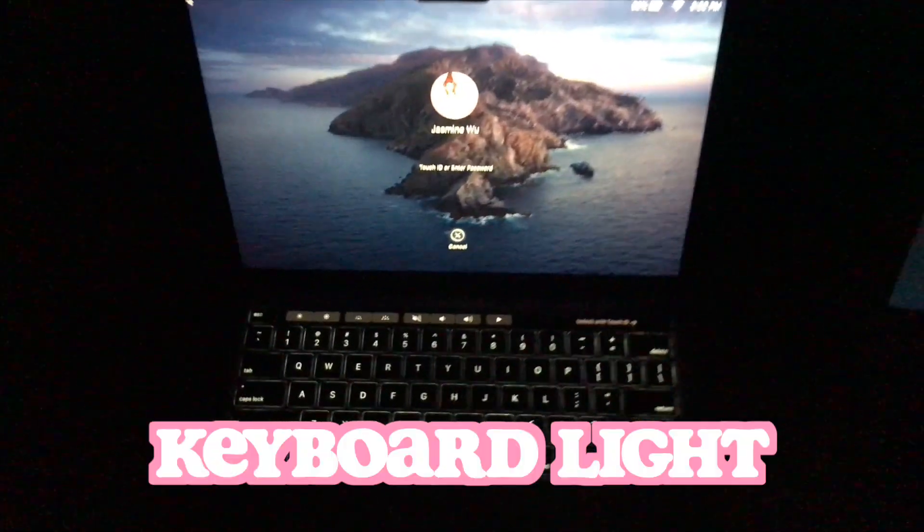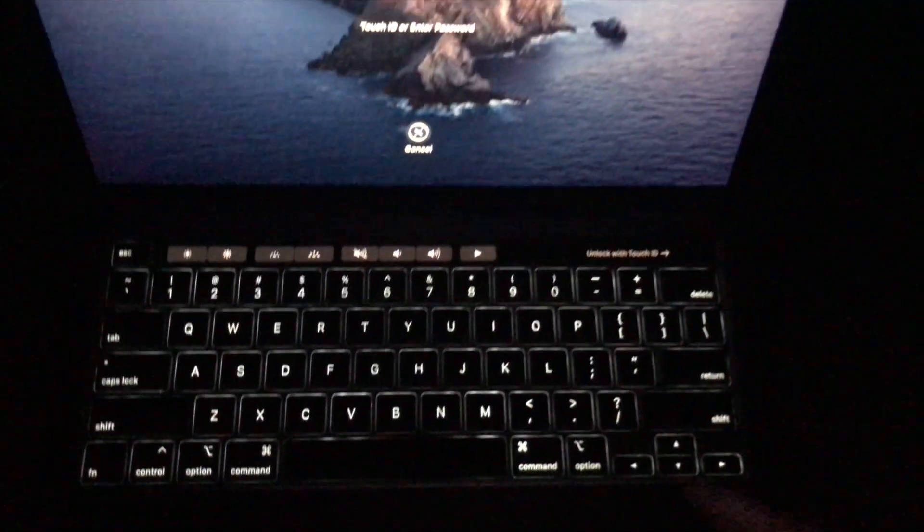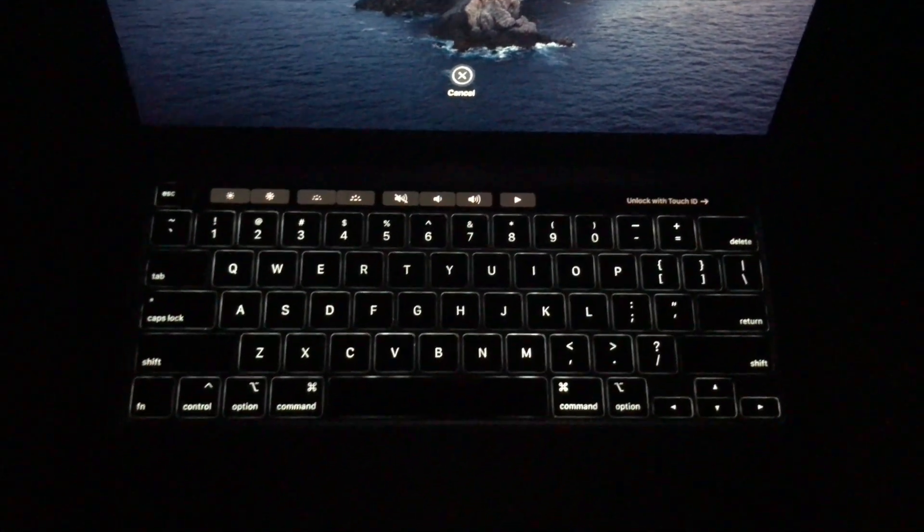The new keyboard lights up late at night. So if you're somebody who likes to type in the dark, it could be a useful feature for you — you can actually see what you're typing as all the keys light up.